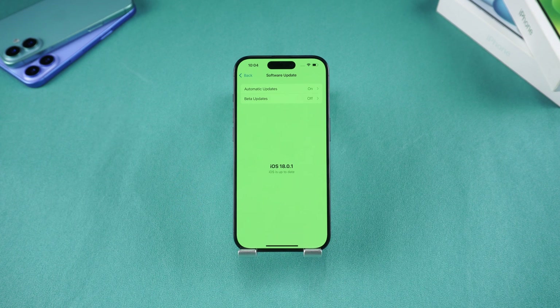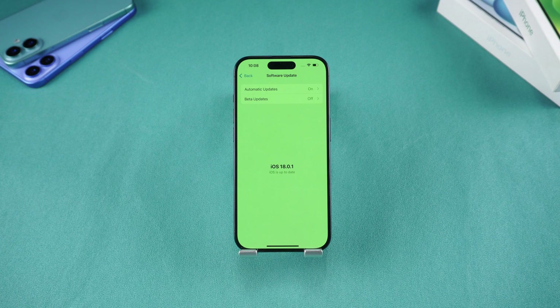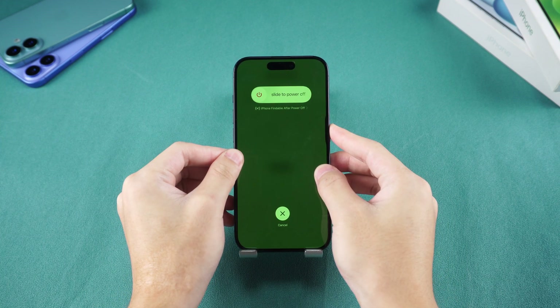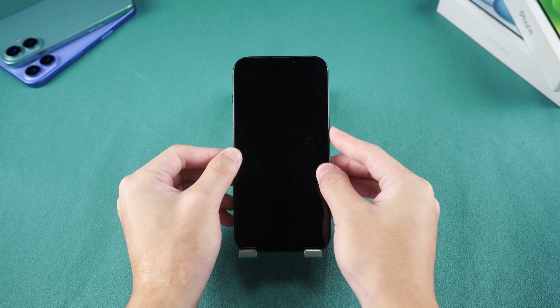Method one: Force Restart. Sometimes a simple glitch can cause such problems, and a force restart is often the first troubleshooting step. Press and quickly release the volume up button, then the volume down button, and hold the side button until the Apple logo appears. Check if the iPhone returns to normal after the restart.